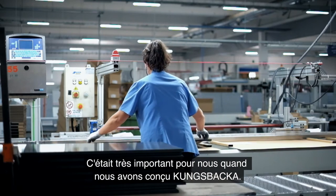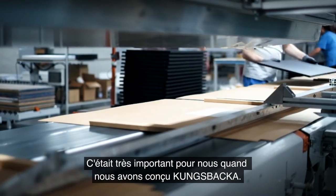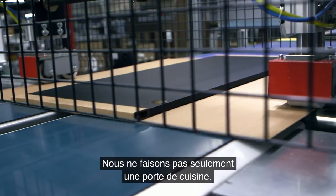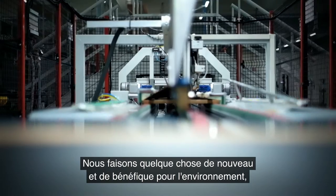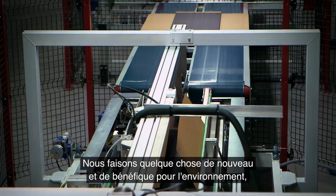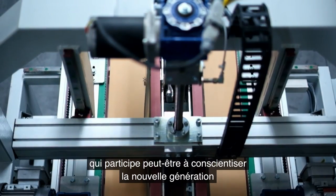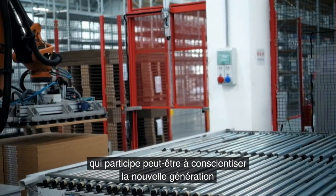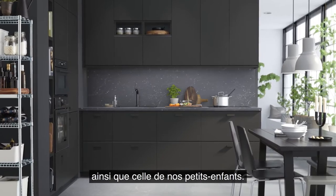Sustainability should be for the many people; it should not only be for the ones that can afford it, and that was really important for us when we started the development of Kungsbaka. We are not only making a kitchen furniture door — we are making something new that is also helping the environment, and maybe creating a new consciousness for the new generation and for our children's children.